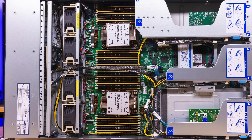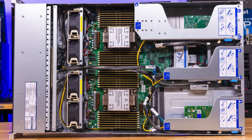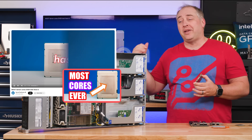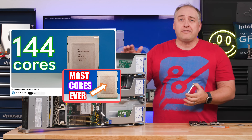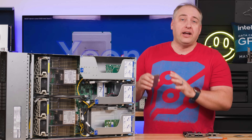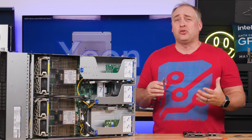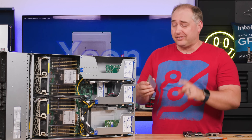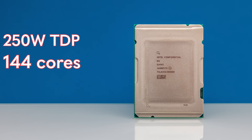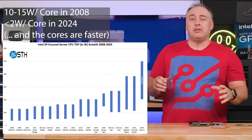Over here I have a brand new Supermicro Xeon 6 server — this is the lower power, lower end platform. In my hand I have a 250-watt processor with 144 cores. On a power-per-core basis this is so much better, but around that you also need other parts in your server to scale as well.